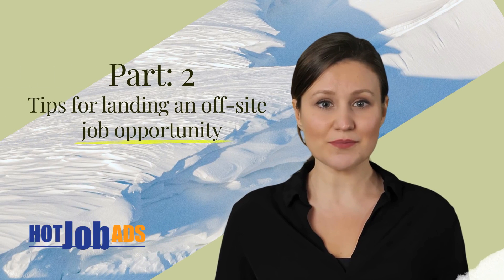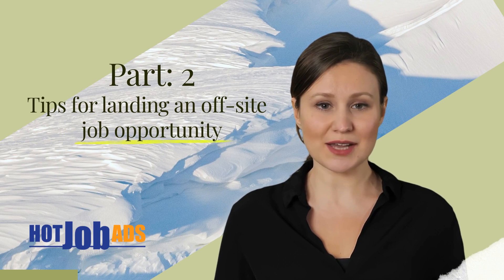Greetings and welcome to part 2 on tips for landing an off-site job opportunity. Let's get started.